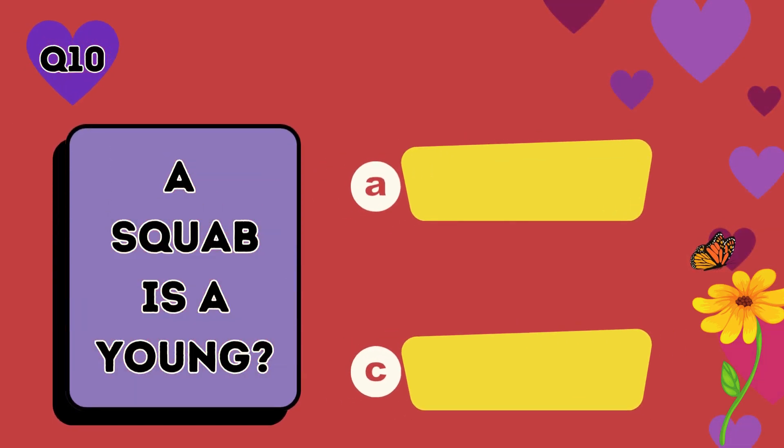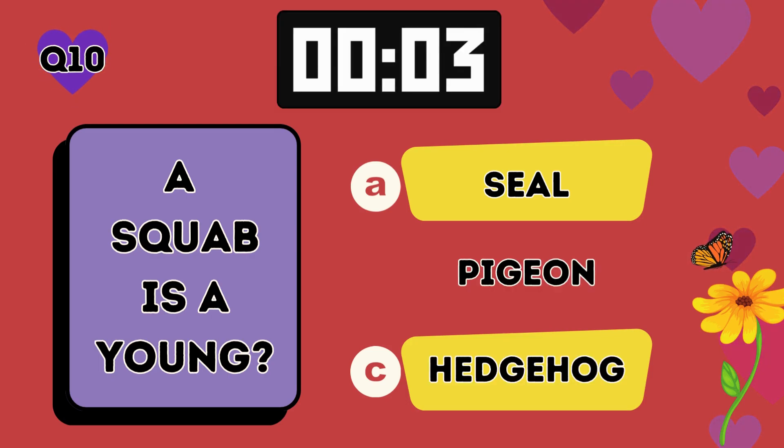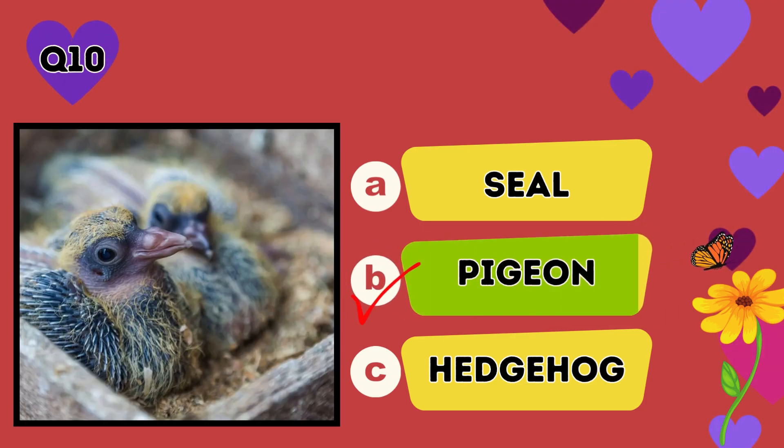A squab is a young: A seal, B pigeon, C hedgehog. The answer is B, pigeon.